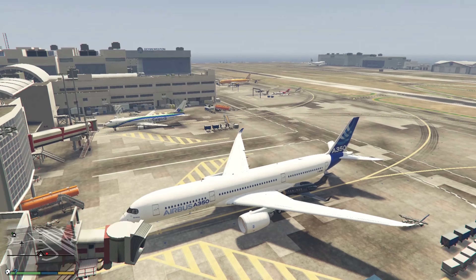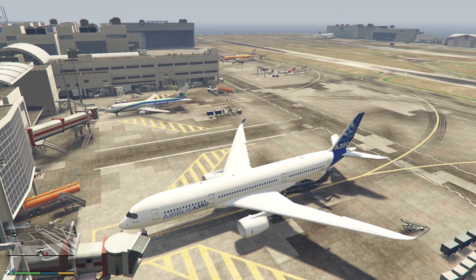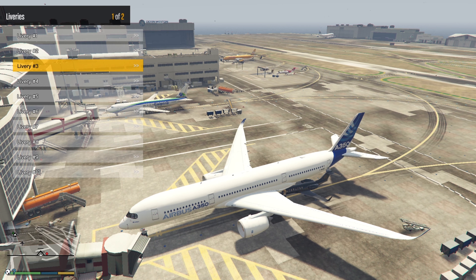I love this aircraft design because it is so good, it is awesome. Let's check out the livery of this mod.